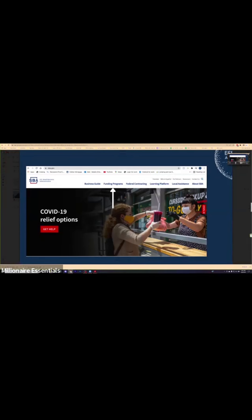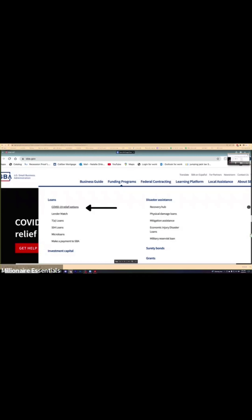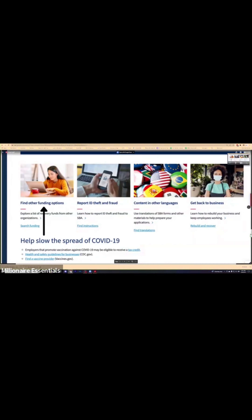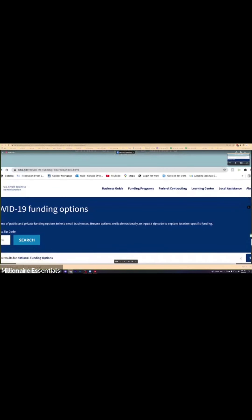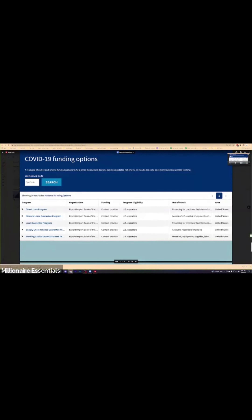One more thing — SBA. Here's a little hack: go into SBA funding programs, and from the drop-down go into COVID-19 relief options. From there, find other funding options and it will pull up startup loans and grants. Type your zip code in and you'll be able to pull up everything. Make sure you go ahead and look into that.